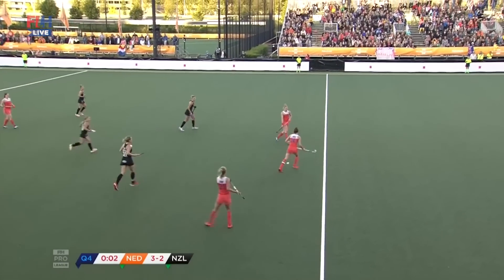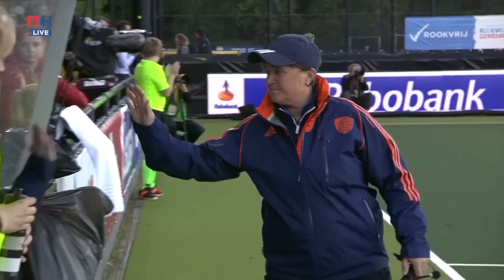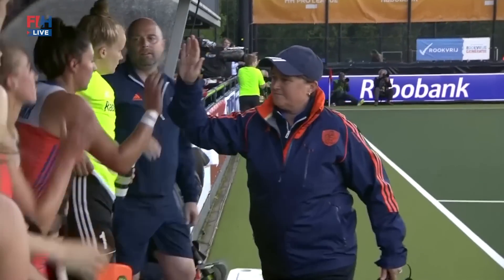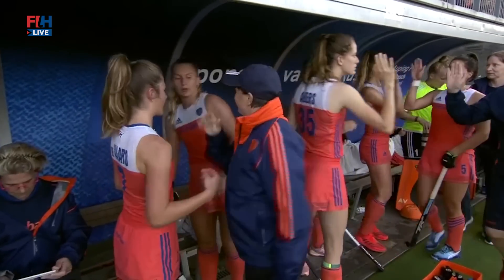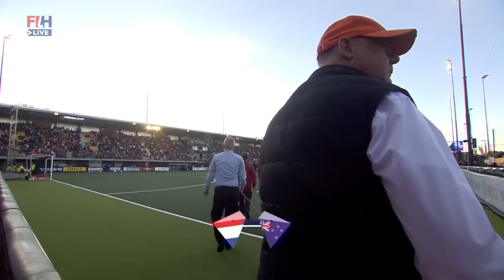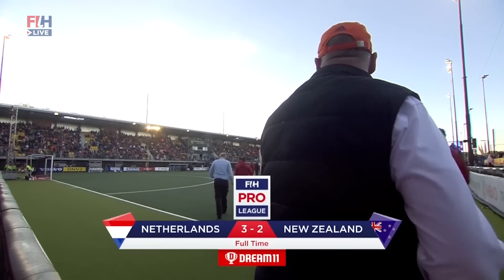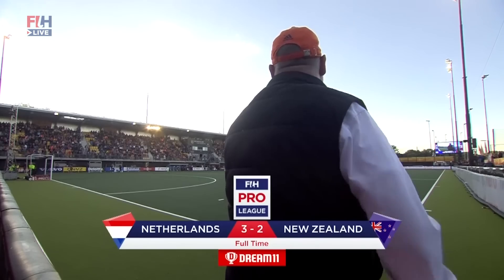What a final quarter we've had — the crowd counting out and New Zealand so close to causing a massive upset, but they couldn't keep on level terms for long. The final score here in Den Bosch reads: Netherlands 3, New Zealand 2.